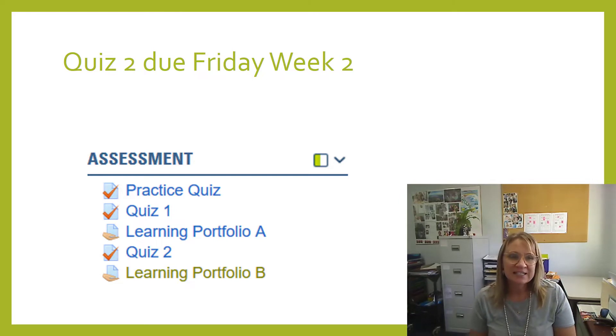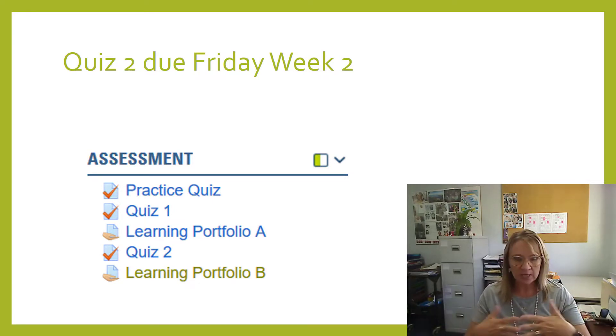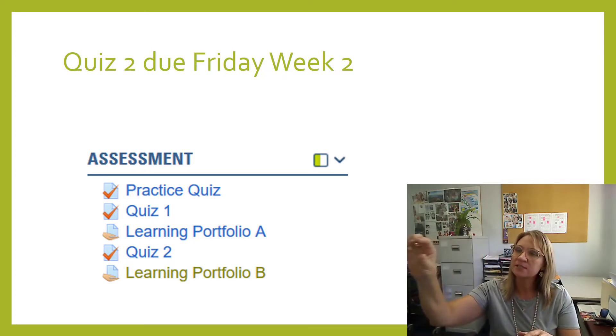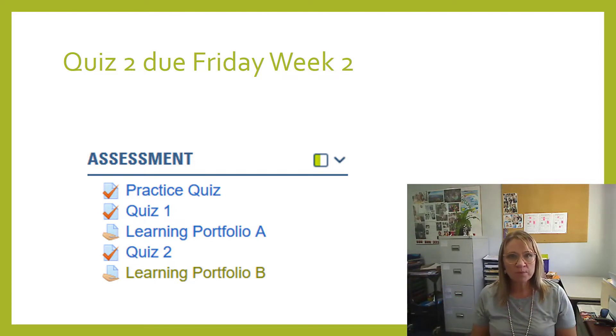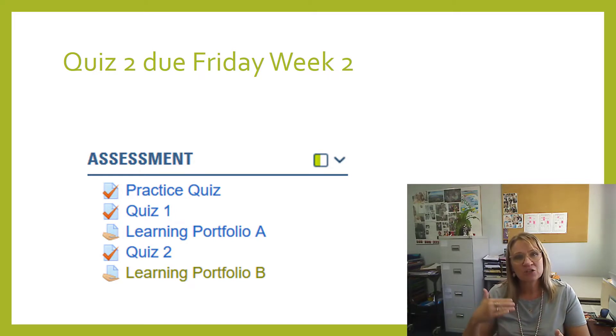Once you're comfortable with the practice quiz, the next step is to do quiz one. This quiz is worth 10%; there are 20 questions and it's an open book quiz, which means you can have your study guide beside you. You can have different tabs open to search the MyCQ page or any other relevant pages or the internet. You have up to two hours — you won't need that, but you have it. When you get to the end, make sure you double-click to confirm it's submitted correctly. If you get any questions wrong, take note of them because you can't go back in to review them.